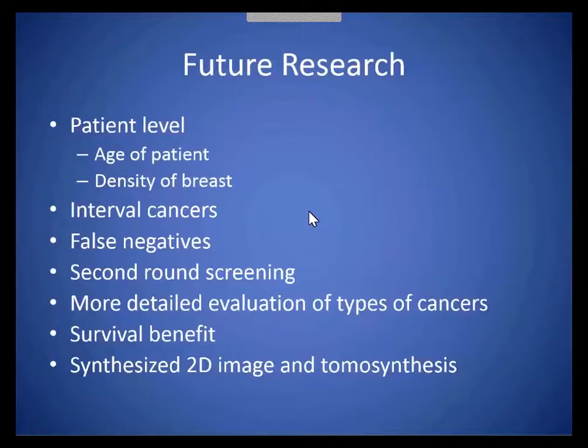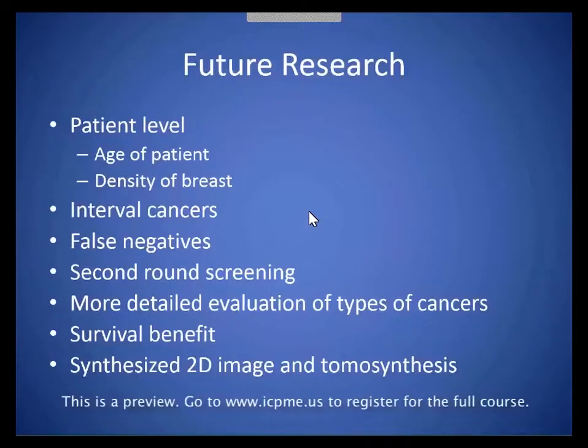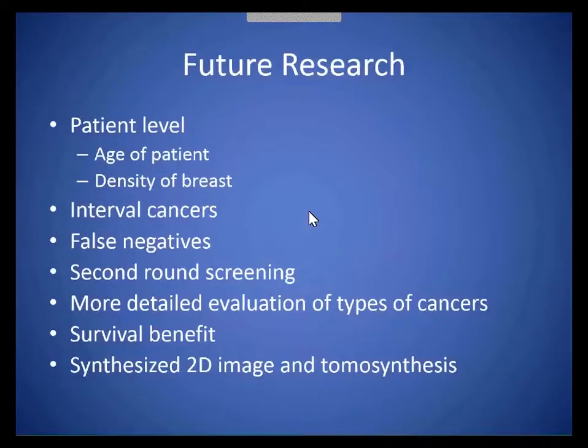We also need to understand our false negatives — what are the cancers that we're missing on tomosynthesis? In the second round of screening, the number of cancers are likely going to go down a little bit because we will have picked out all the prevalent cancers — the cancers that exist in the population that we didn't see with the 2D mammograms. It will be interesting to see what our cancer detection rate is the second time around. We need a more detailed evaluation of the types of cancers we're picking up — are we picking up cancers that aren't clinically significant, or are we really helping improve survival by finding cancers that are small and treatable? That goes into the survival benefit.